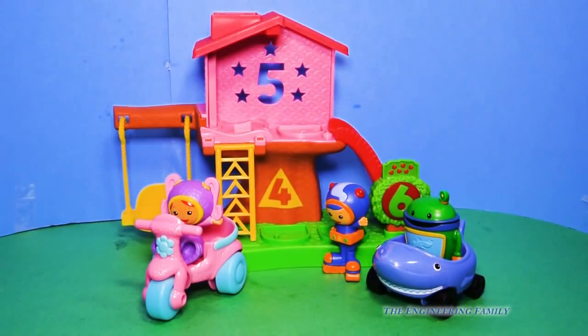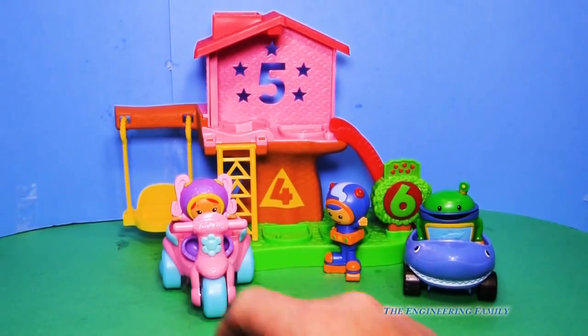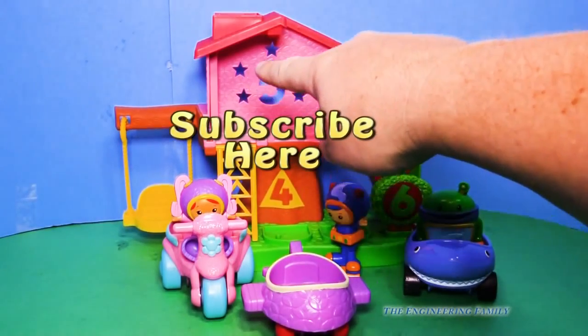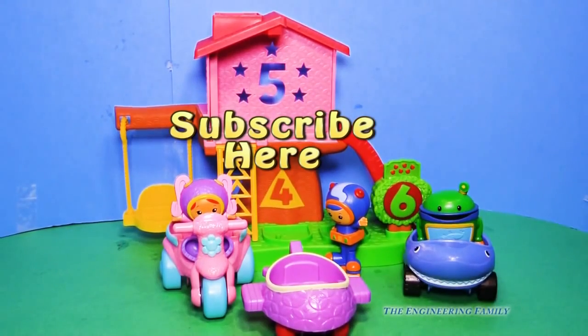Well, we hope you've enjoyed this Team Umizoomi video. Now, do you like the shark car or the Umizoomi better? I think they're both pretty cool. And don't forget about the Umizoomi Plane that Geo flew in on. And also, remember right here by the number five — one, two, three, four, five stars — it says subscribe here. So subscribe to our channel so you can see lots of cool videos.